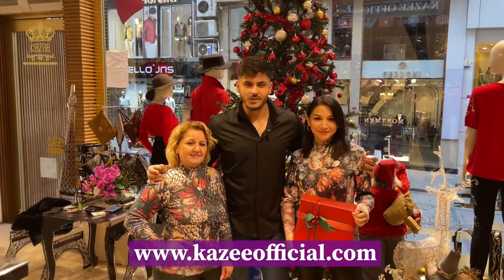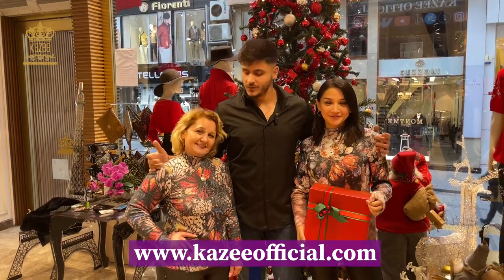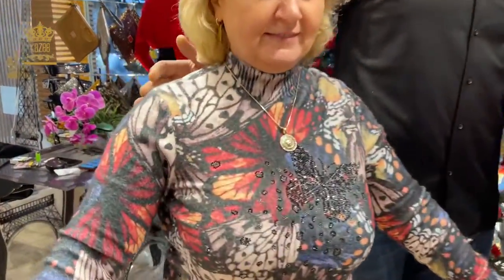Hello dear customers, I hope you are doing good. Merry Christmas and happy new year! Today we have some beautiful collection from these beautiful Angora looks. As you can see, they are digital.